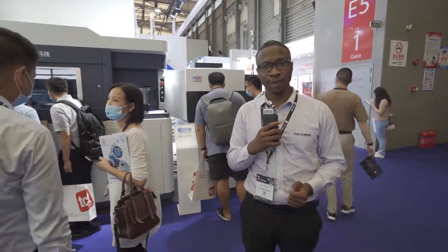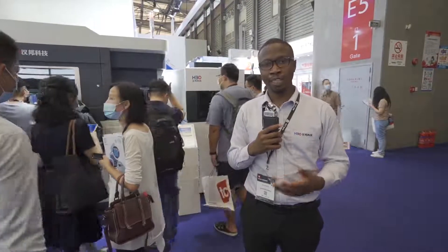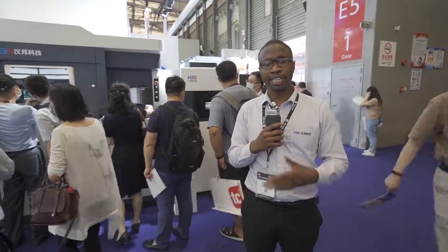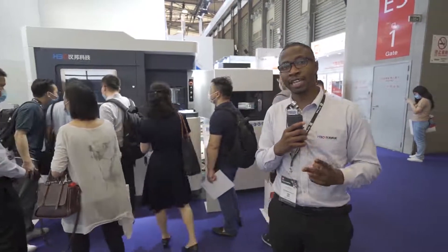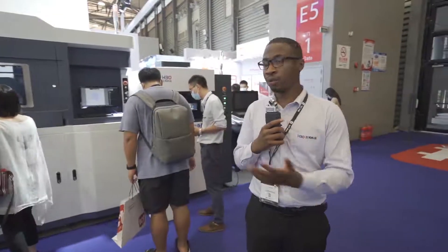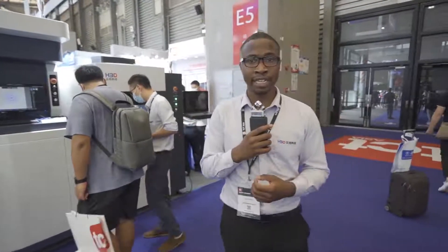Behind me is the LACM 100. This machine is similar to the HPD 100 — the same size, the same build plate, and the laser power is also the same. It features a 200 watt laser or a 500 watt laser depending on customer preference. Because this is our hybrid manufacturing machine, it features a special laser that is responsible for cutting to produce more refined edges. I'll show you a sample of what we can manufacture using the LACM 100 and how the edges are refined.